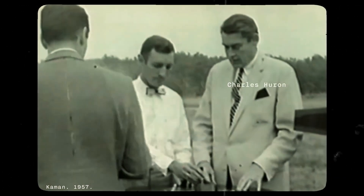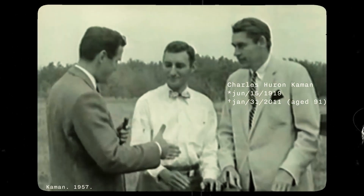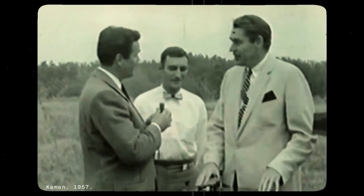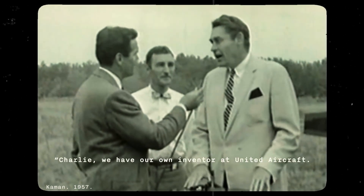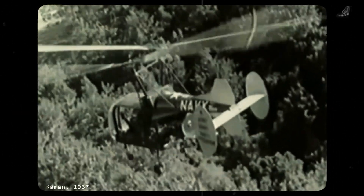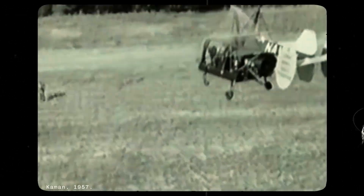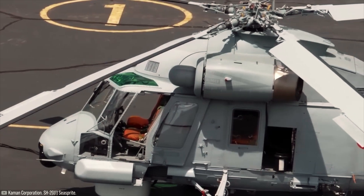This was the system adopted from the beginning by engineer Charles Kamen, the founder of the Kamen Company. He didn't invent it, but he greatly improved it. While still working at United Aircraft, he presented the system to his superiors, who responded: "Charlie, we have our own inventor at United Aircraft. His name is Igor Sikorsky. We don't need another one." Soon after, Kamen, at the age of 26, left the company and, with $2,000 from two friends, founded the Kamen Aircraft Company in 1945, manufacturer of this KMAX series helicopter, among others, such as the SH-2G, also with servo flaps.